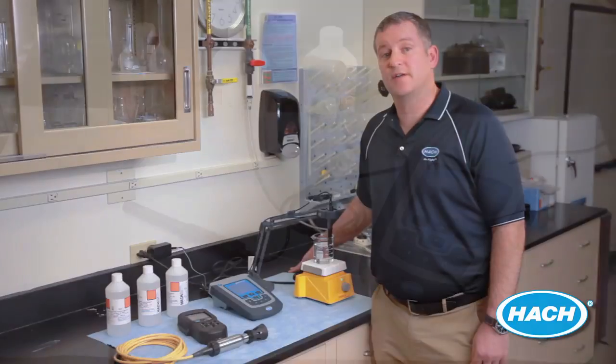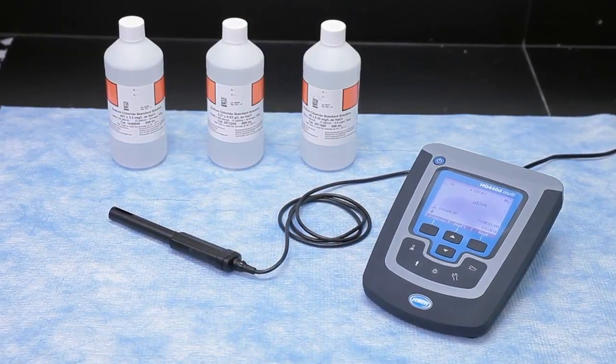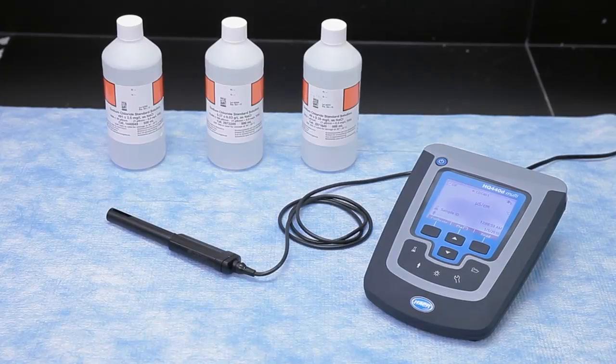HACH also offers convenient prepackaged calibration standards to ensure the accuracy of your conductivity and total dissolved solids measurements. These standards are available in potassium chloride, sodium chloride, and natural water formulations.